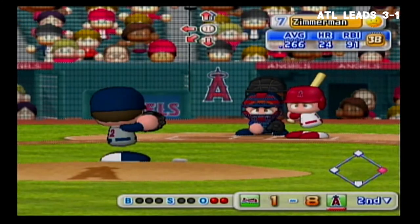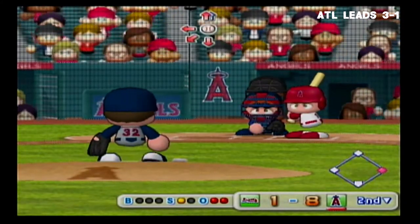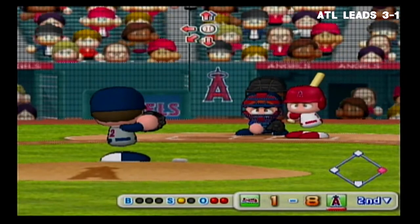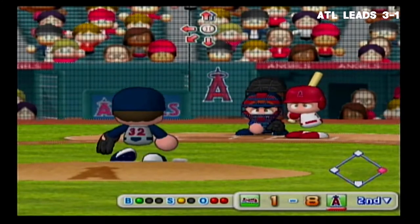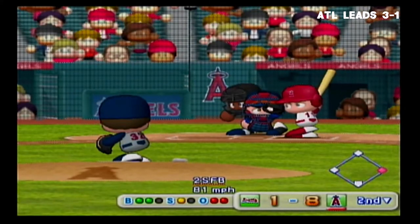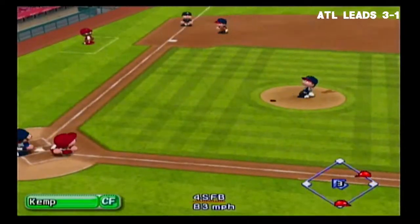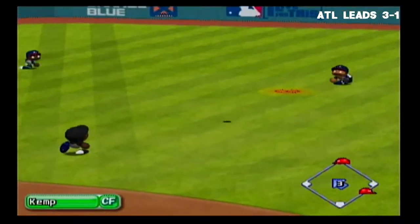Ryan Zimmerman got a single in his last at bat. Just gets the outside corner for a strike. He let that one go by — it's a ball. Count 2 and 1. Here is the 2-1 pitch. Fly to shallow center field — Kemp caught that one. There's the third out.